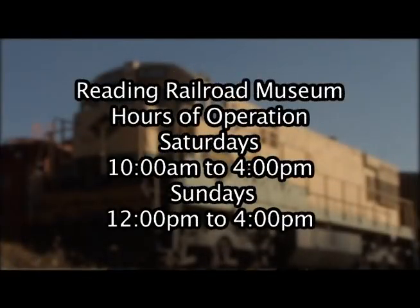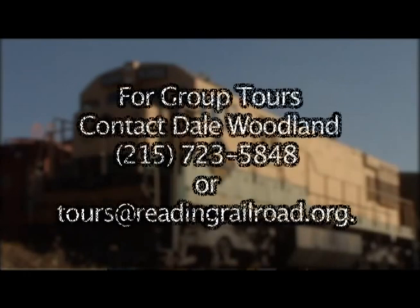The museum is open every weekend on Saturdays from 10 o'clock in the morning to 4 o'clock in the afternoon, and on Sundays from noon to 4 o'clock. We also offer group tours by appointment.